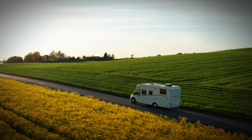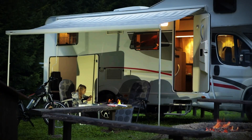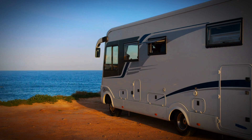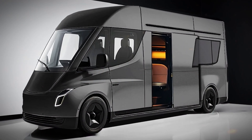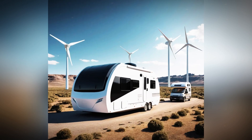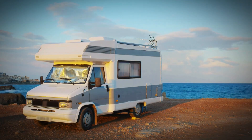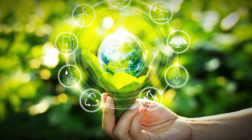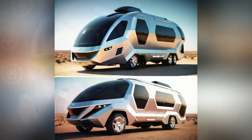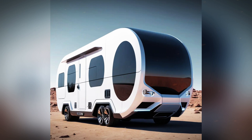Sustainability is a standout commitment. While traditional RVs rely heavily on fossil fuels, this camper operates on a sustainable energy setup. Its rooftop solar panels — engineered for Tesla-inspired efficiency — collect and store more energy than standard systems, making off-grid living a reality. On cloudy days, optional small wind turbines ensure consistent power, free from grid dependency and noisy generators. Sustainability extends indoors too: advanced waste management, water filtration, and recycling systems minimize environmental impact, and HEPA-grade air filters keep the interior air fresh regardless of surroundings.